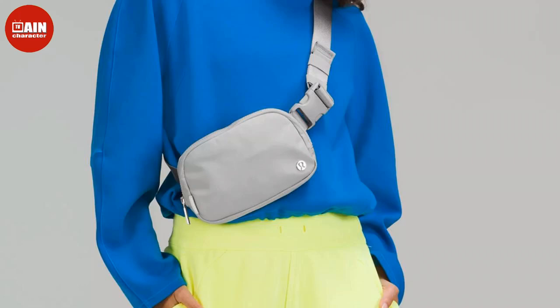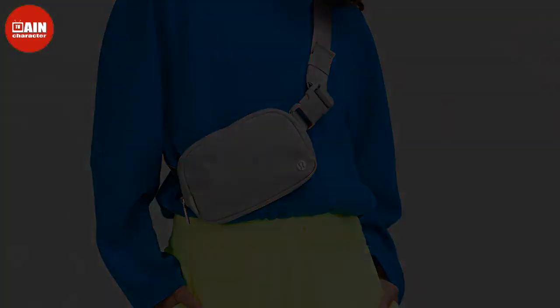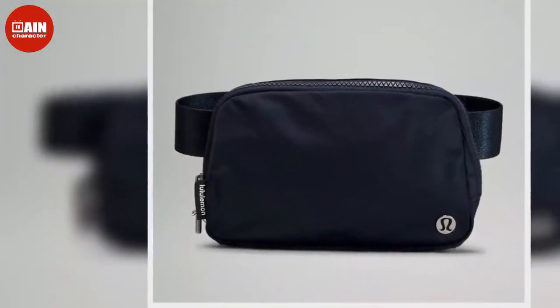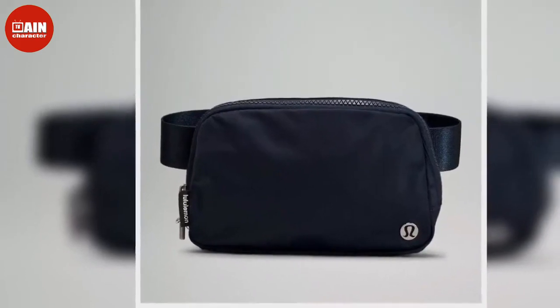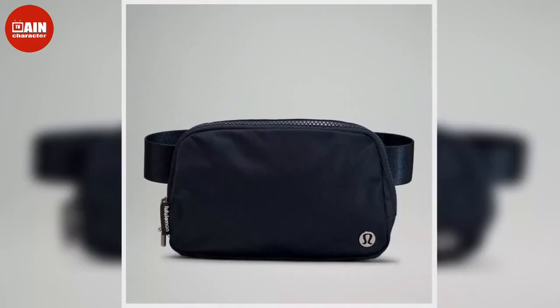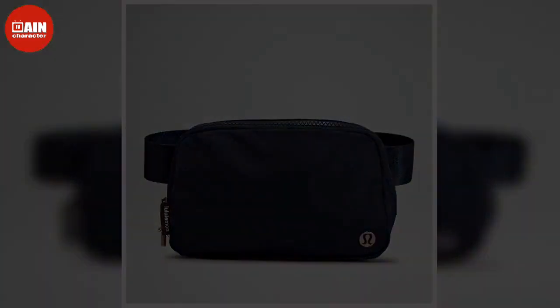The Adidas Originals Waist Fanny Pack from Amazon is stylish and comfortable — the perfect size to fit your phone, wallet, keys, and anything else you might want to carry with you this summer, priced at $24.